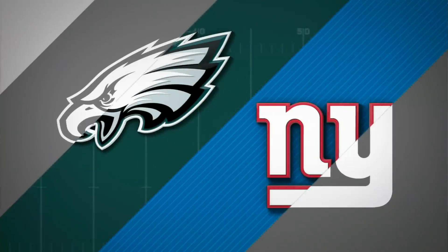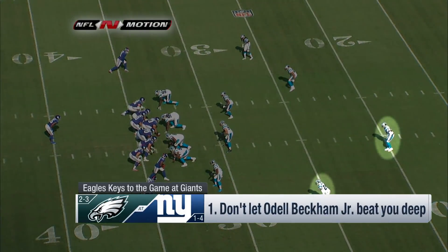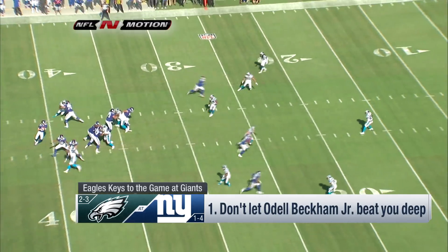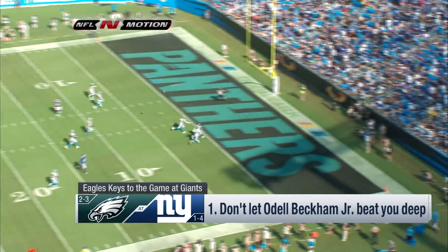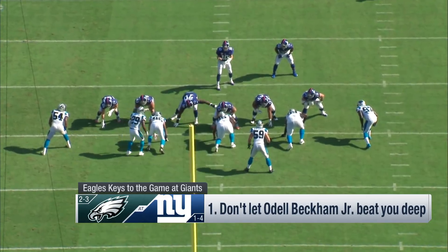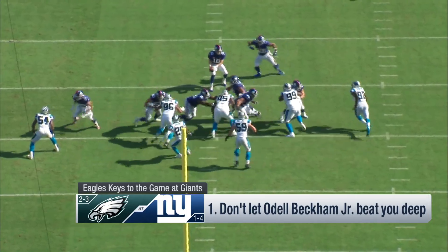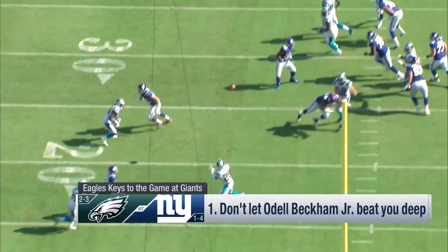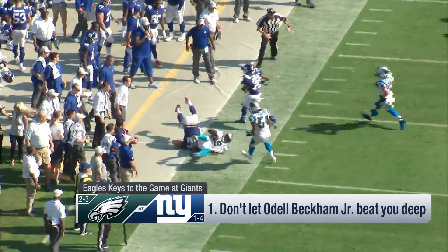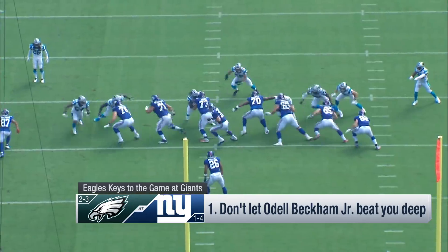Number one: don't let Odell Beckham beat you deep. You'd like to get two people on him — get a safety deep. You can see the corner and safety highlighted here, but he runs right by both of them, and Manning completes the ball deep to Beckham. On another play, the safety has great position but misjudges it — you have to run where he's going to be, not where he is. The other way you stop Beckham: pressure Manning. Pressure on the inside bothers him the most. Here comes the pressure, he throws it up — an awful throw, intercepted. Pressure Manning, that's how you'll stop Beckham.